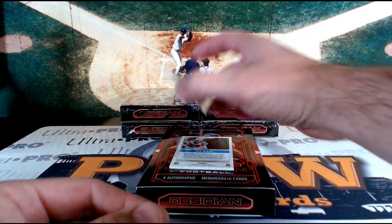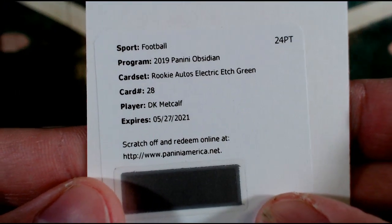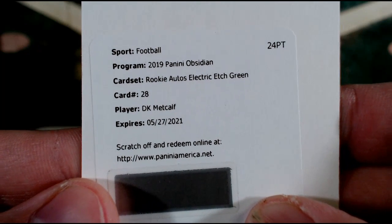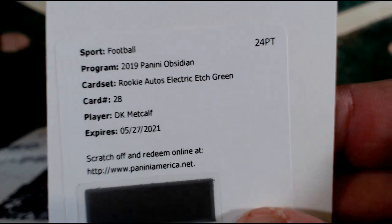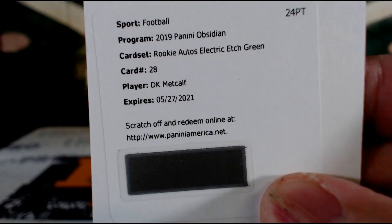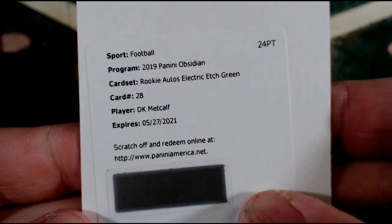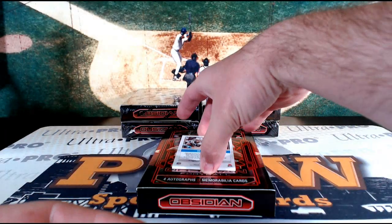Another redemption — DK Metcalf, another Etched Green. That is a sick hit for Seattle and Glennie B. Glenn is on a heater now — DK Metcalf and Dwayne Haskins on the redemptions, both Electric Etched Green. You'd think with all this green it would be April 20th or something.